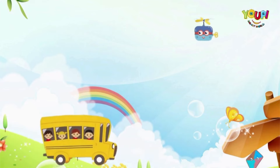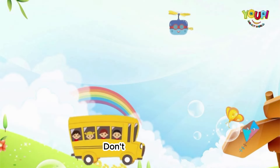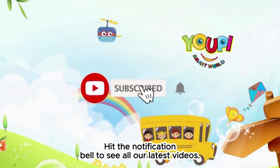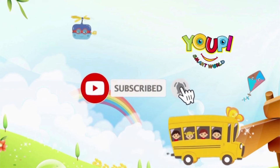Bye. Thank you for watching. Don't forget to like our video and subscribe to our channel. Hit the notification bell to see all our latest videos. Bye.